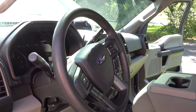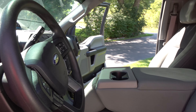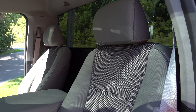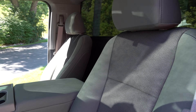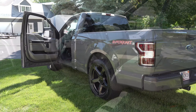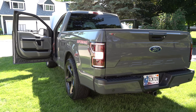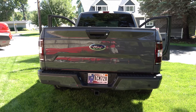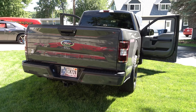They put a Belltech suspension on it, lowered it down, put some traction control stuff in it. I upgraded it with cross-drilled and slotted rotors, better pads and stuff. They put 22-inch Rhino five-spoke black wheels on it, and it's that Lead Foot Gray — which I think is kind of a cool color.